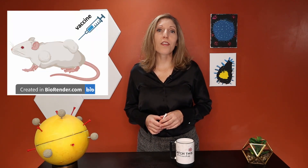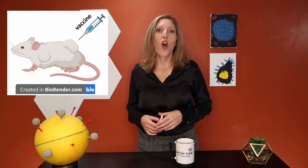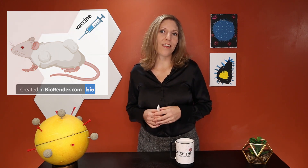Mice were first injected with HPV-E7-expressing tumor cells, called TC1 cells, to promote the development of tumors. Three days later, they were immunized with a single dose of either of the three GD-E7-encoding mRNA vaccines, or a control vaccine that did not contain the GD-E7 mRNA. Recipients of the control vaccine developed tumors that grew progressively until the mice had to be euthanized.